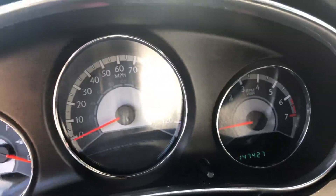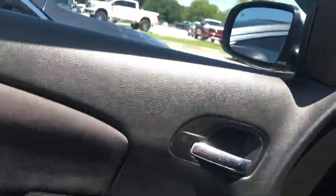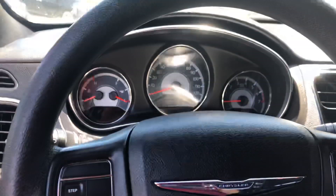It only has 147,000 miles on it. This is ready to be re-honed and re-housed. Please let me know if you like, love, and want some more pictures or videos of this vehicle and I'll be happy to send those over to you. Have a great day.